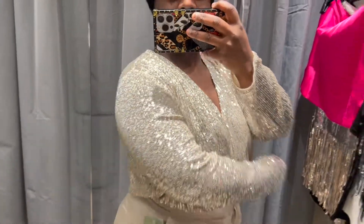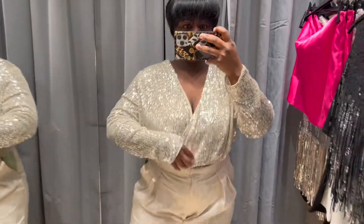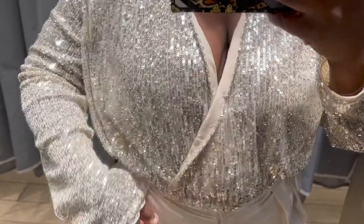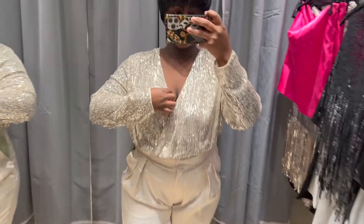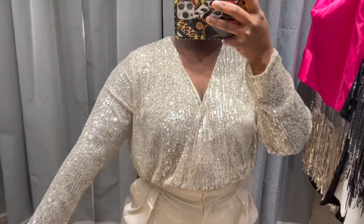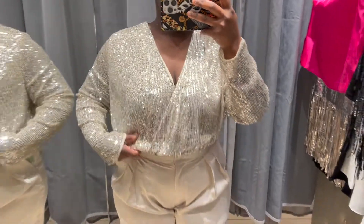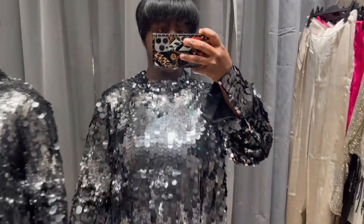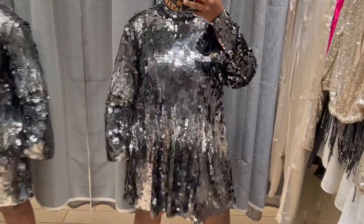Next we have this wrap crop top, and I actually really love this. You can pair it with a skirt and it will look so put together. It has a clip inside so you can clip it and not show too much, and it's fully lined. I honestly adore this top — I think it's great for any occasion. Love the length, the sequins, and the drape. Super cute.